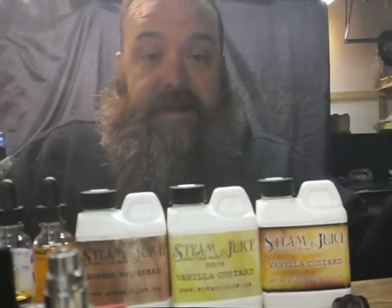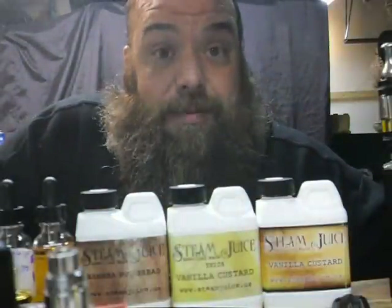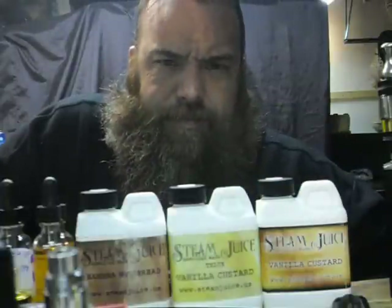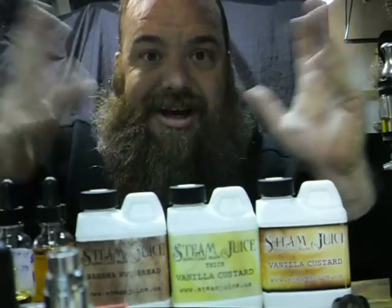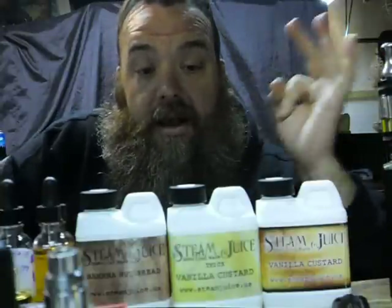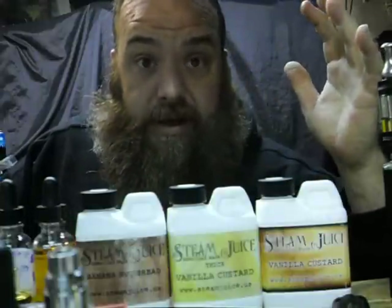Today I wanted to talk about Steam Juice — this stuff is amazing and cost-effective. You're not spending much money at all. Steamjuice.us, great guy Steve Bassett. I picked up something called the Rounder where you get three jugs for like 60 bucks, about 20 bucks a jug. Right now they have a Valentine's special — two juices for like 40 bucks.